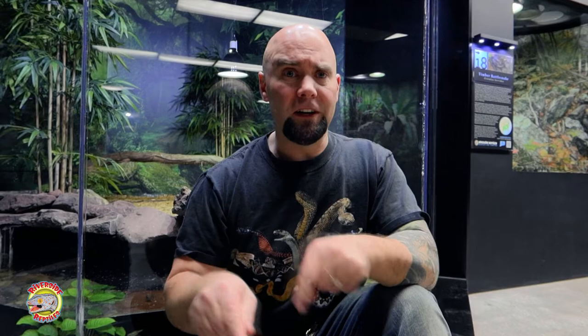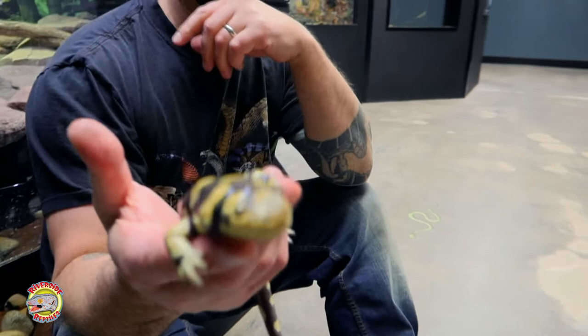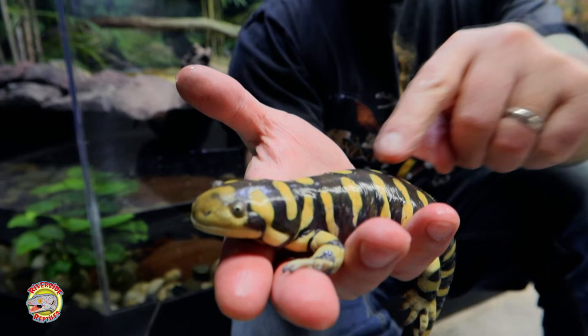I have some right here that I want to share with you. These are one of my absolute favorite species of salamanders. They are called tiger salamanders — barred tiger salamanders from the American Midwest. You can see they have some nice tiger stripes on them.